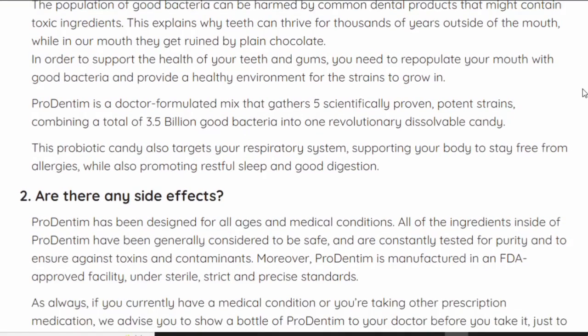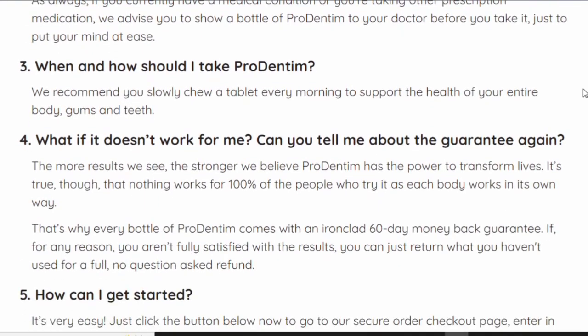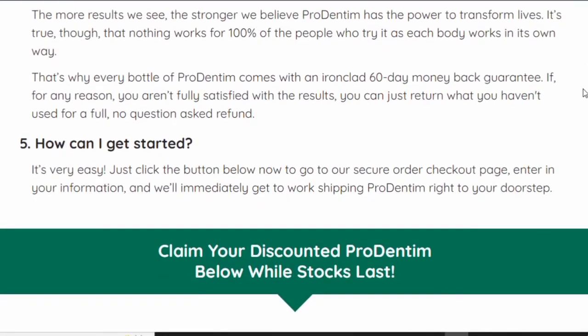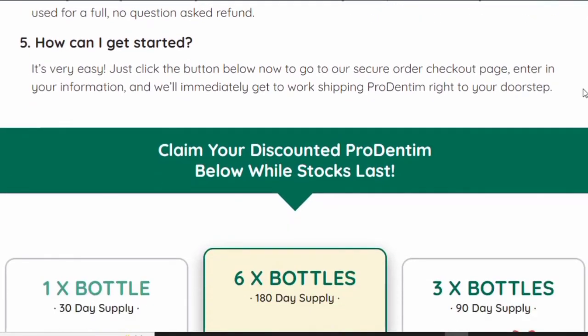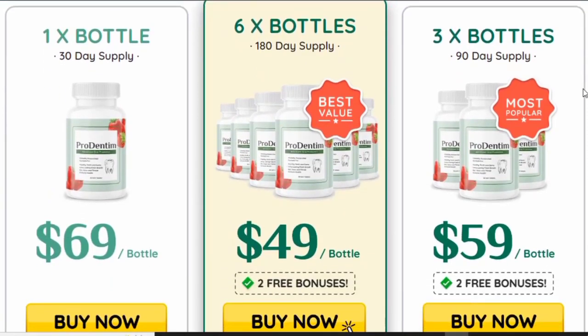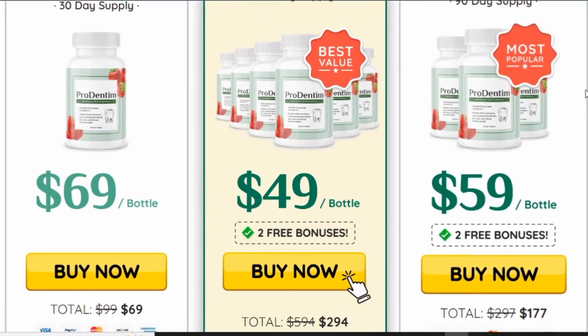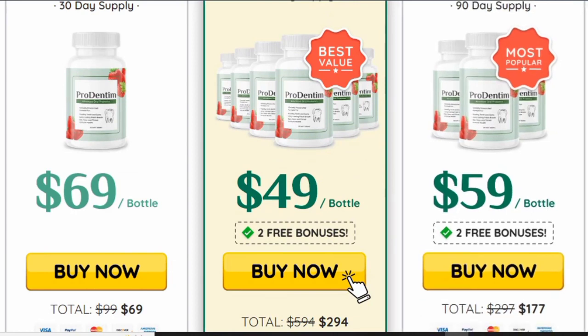Another great thing is that Prodentim comes with a 60-day money-back guarantee. Each bottle contains 30 pills, so you take one month to finish it, but you have two months to ask for your refund. If you decide Prodentim is not for you, didn't like it, or didn't see any results, you can ask for your money back and you will receive 100% of your money back.